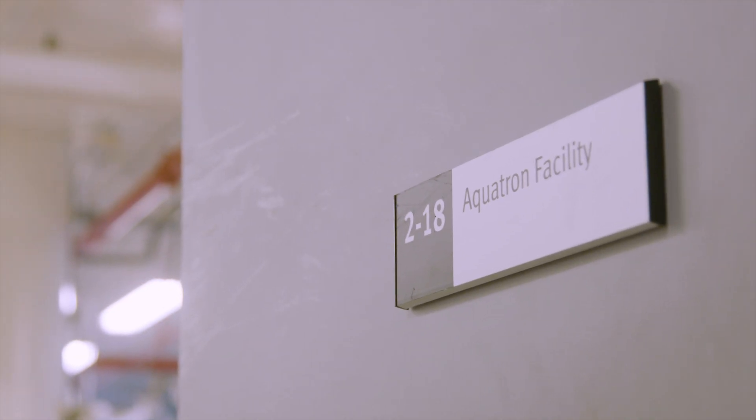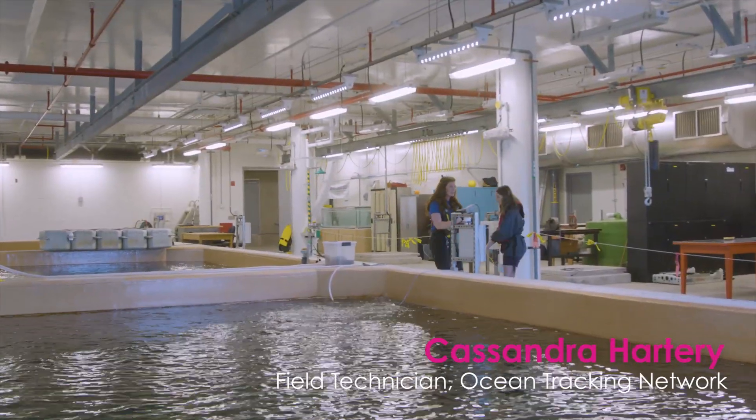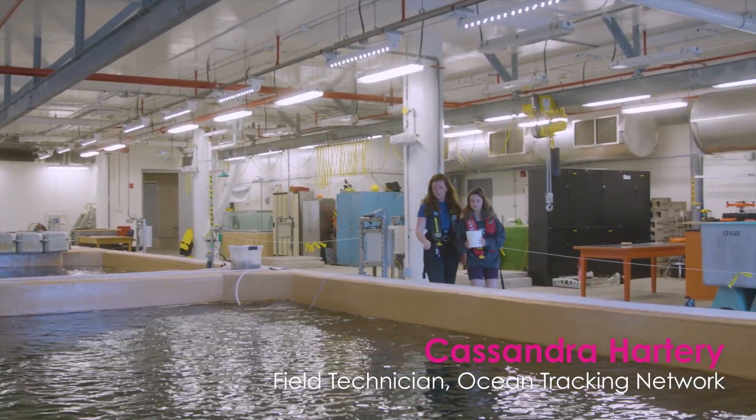And this is where we have some of our aquatic species. It has a little bit of food in there. And if you just toss a little bit on top, you're gonna see them all. Like that? Yep, just like that.